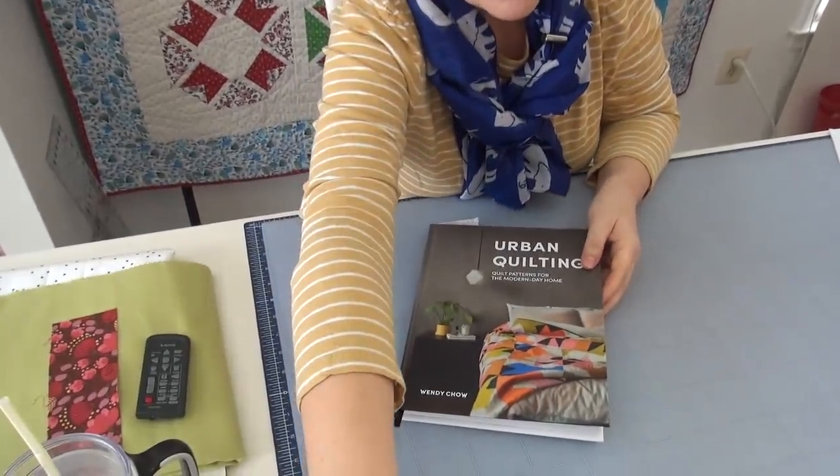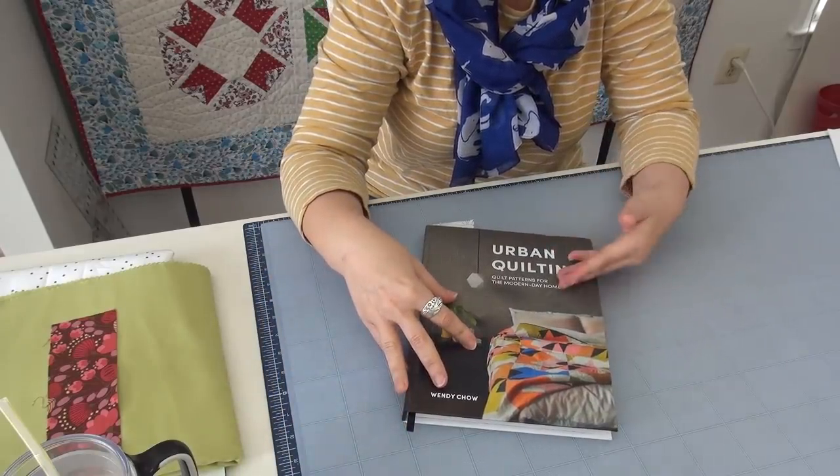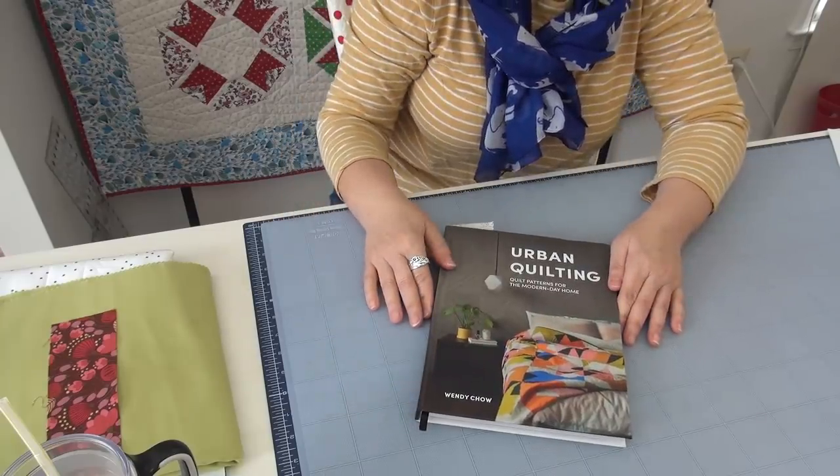I want to show you a book that my friend Wendy Chow just wrote. It is her first quilt book. The Weekend Quilter is her website. She's an Australian who lives in New York City and I love how that mix of living in different countries comes through in her book. I think if you have someone in your family who wants to learn to quilt with a very modern urban aesthetic, this would be a great book for them.